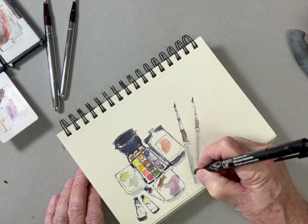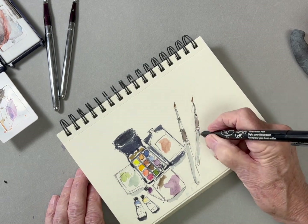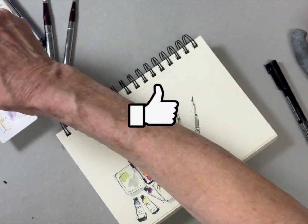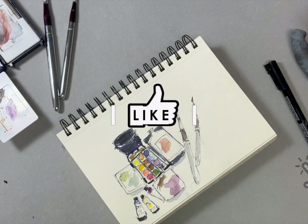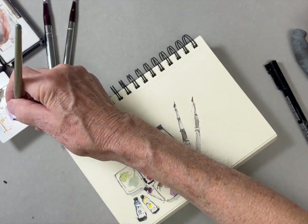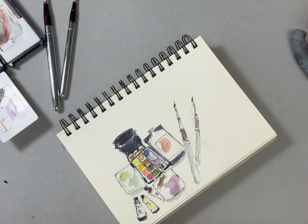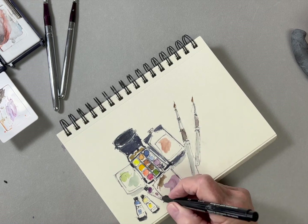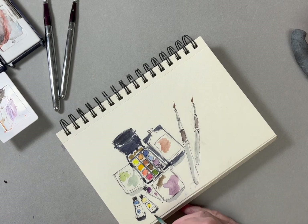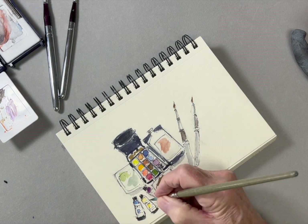You'll become a better painter and you'll develop muscle memory and confidence. I'll just put a few finishing touches on my little sketch here.